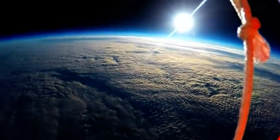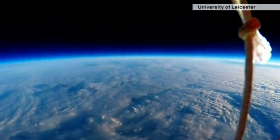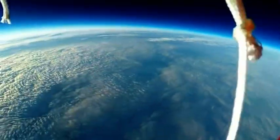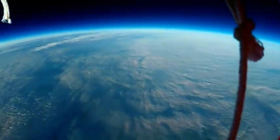Now the students' unmanned balloon and onboard equipment reached an altitude of more than 23 kilometres. The flight lasted just over an hour and a half. The students say they're relieved the balloon and its contents returned to Earth undamaged. They're now busy assessing the information that it captured.